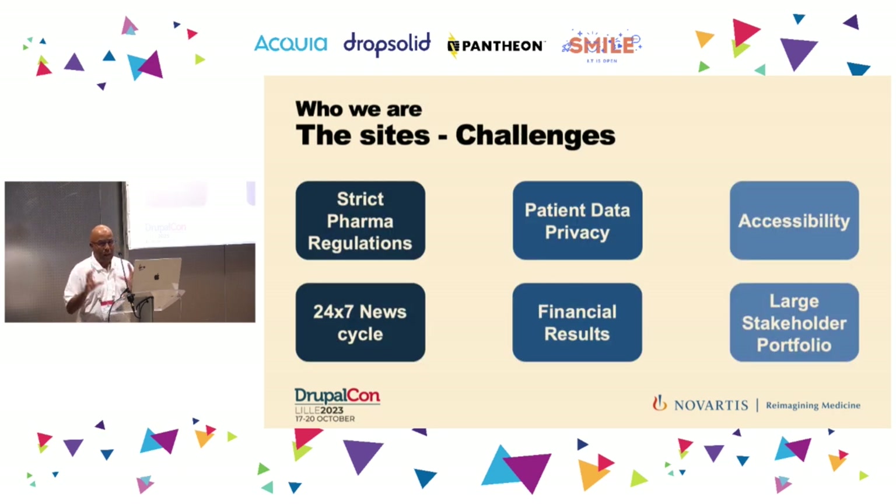The industry we deal in — pharma — is extremely strict. Data privacy for patients is a top topic, and accessibility has to be top of mind because of impairments patients may have. On the operational side, we are a newsroom, so there are potentially news items coming up at any time of day or week. Novartis.com is also a publicly traded company, so we use it as the channel for financial results — a 50 billion-plus dollar company where that data is highly confidential before the official release time.